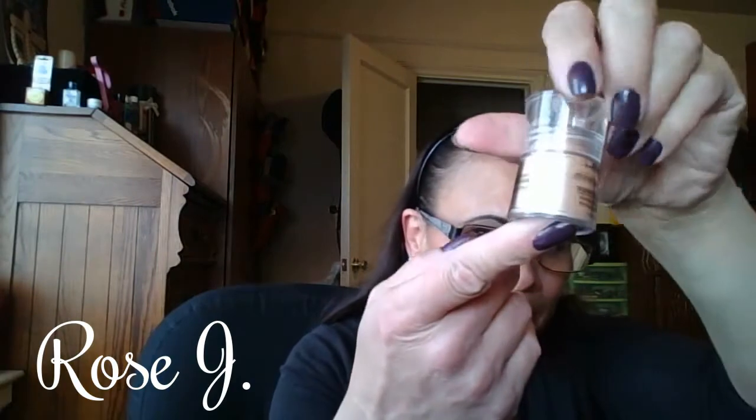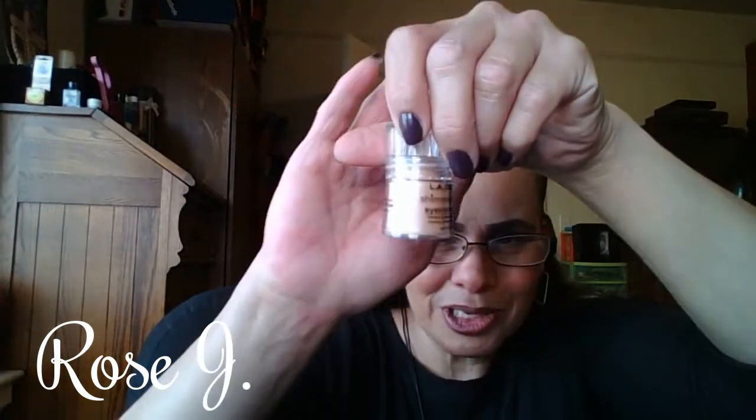I'm going to start off with L.A. Colors. It comes like this. Usually you can get these for a dollar at your Dollar Tree. This is in Honeysuckle and on the eyes it is truly, truly beautiful. It's a gorgeous color. These cost a dollar at local beauty supply stores or at your Dollar Tree. That's Honeysuckle.